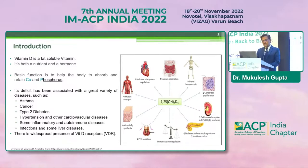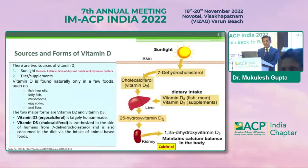Vitamin D — we know that it's a fat soluble vitamin and it is both a nutrient and a hormone. The basic function is to help the body absorb and retain calcium and phosphorus. It is also associated with a great variety of diseases like asthma, cancer, type 2 diabetes, hypertension, cardiovascular diseases, and strikingly, mortality — which I'll discuss. There is a widespread presence of vitamin D receptors, and that's why it is acting at multiple places in the body.